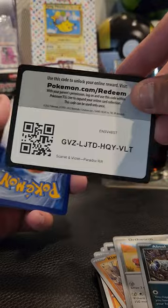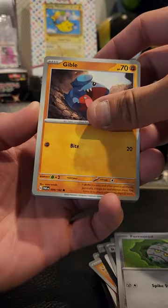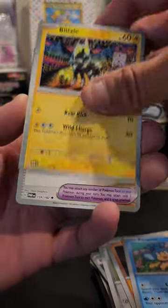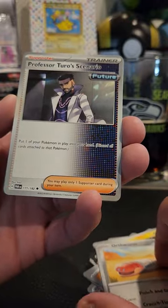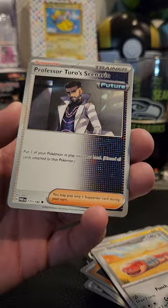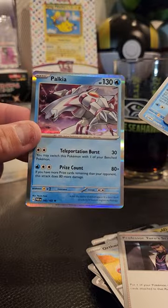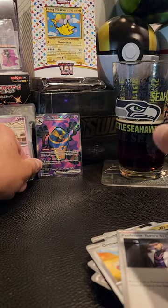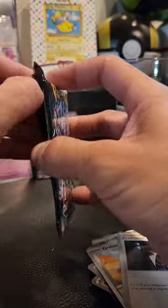Two more packs here — it'd be really cool to get another alternate art card. Pack five: we've got a Darkness Energy, a Farigiraf, a Gible, a Panpour, a Blitzle — pretty good abstract art there too. We've got an Ancient Booster Energy Capsule — that is a mouthful — an Orthworm, a Professor Turo's Scenario, a Flittle reverse, a Kingdra reverse, and our rare on the end is a Palkia. Pretty sweet! So far we've got the one hit, a couple of reverse rares, and some regular rares. One more pack to go with the Garchomp art on the box — let's give it a little bump for good luck.